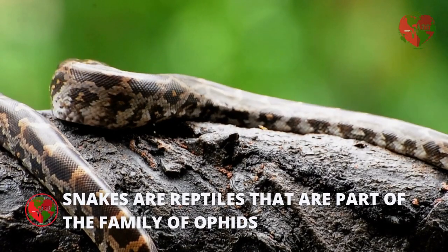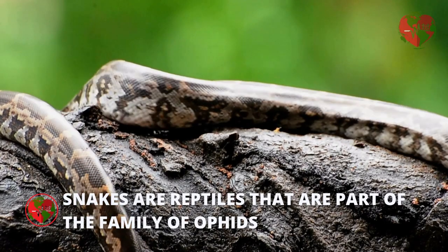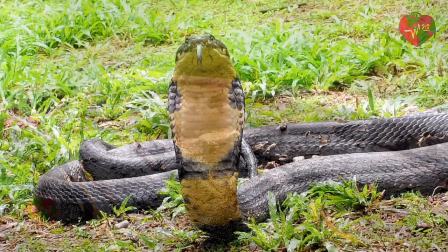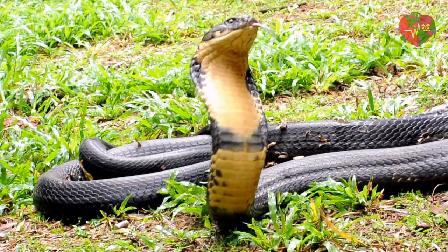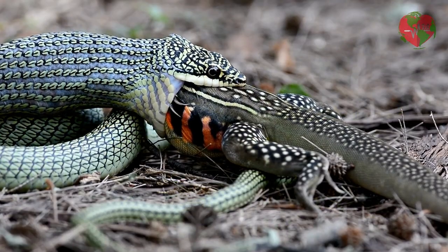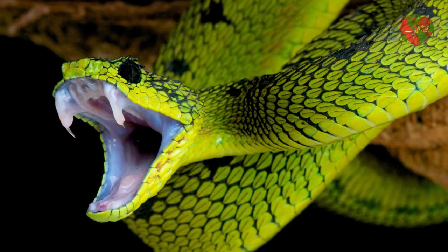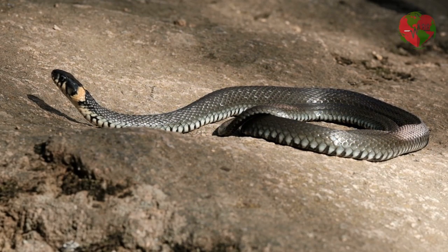Snakes are reptiles that are part of the snake family. They are found on almost every continent in the world except Antarctica. Snakes have elongated scaly bodies as well as a distinctive head and movable jaws. They are the only animal in the world capable of swallowing prey larger than their head without the need to chew.